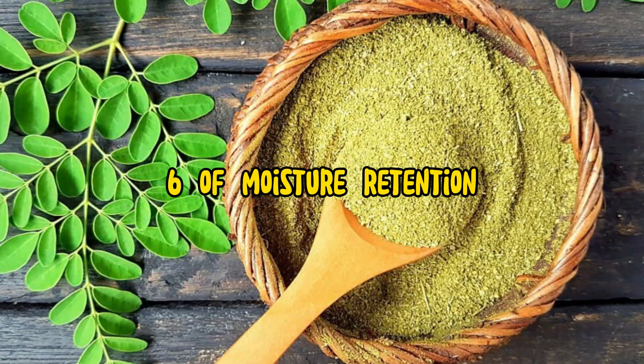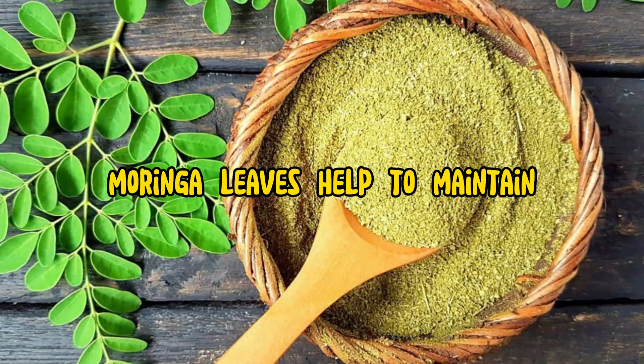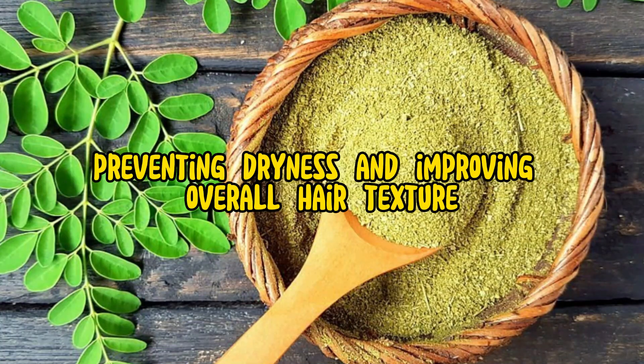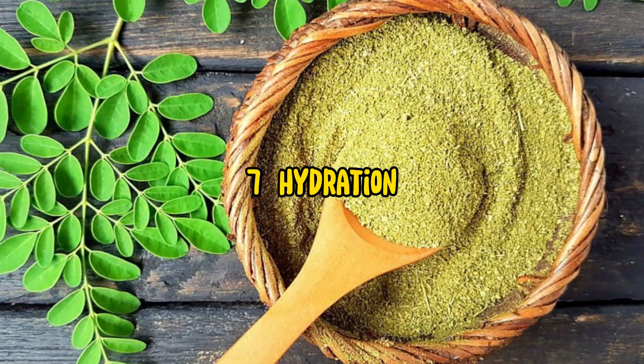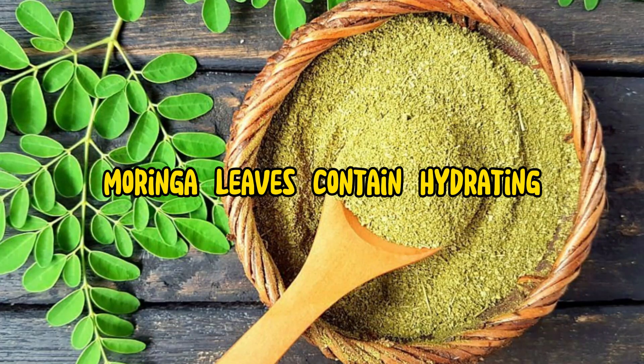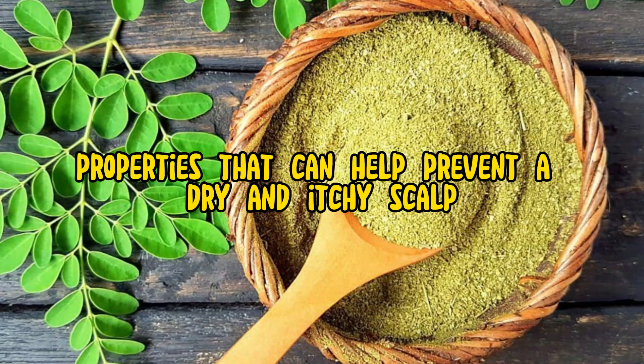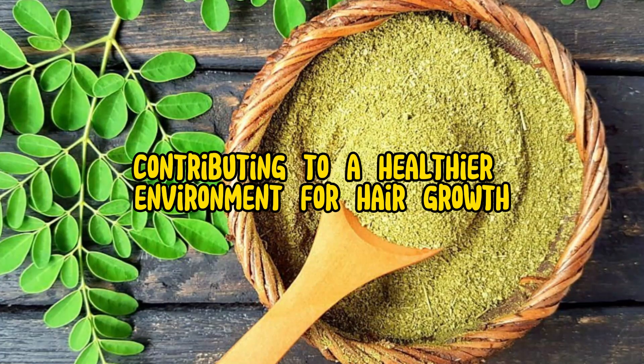6. Moisture retention: Moringa leaves help to maintain the natural moisture balance of the scalp and hair, preventing dryness and improving overall hair texture. 7. Hydration: Moringa leaves contain hydrating properties that can help prevent a dry and itchy scalp, contributing to a healthier environment for hair growth.